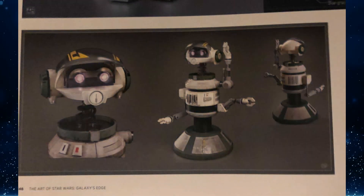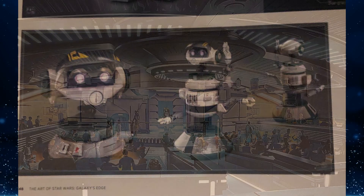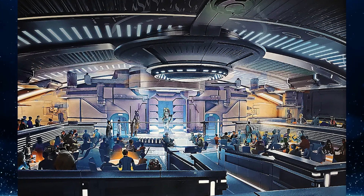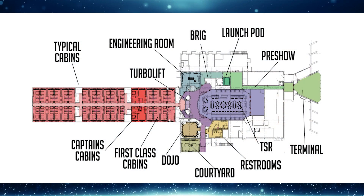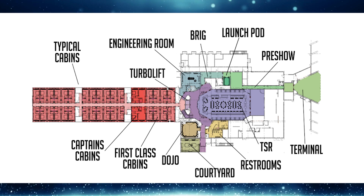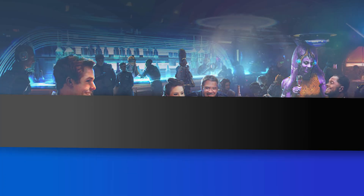The Art of Star Wars Galaxy's Edge coffee table book was released this week, full of art that led to the creation of the theme park land. In addition to previously revealed concept art of the female Captain Rex droid piloting the transport between the Galactic Star Cruiser hotel and Galaxy's Edge, the book also offers a look at the upcoming sit-down restaurant inside the hotel, captioned 'Cruiser Restaurant Interior Version One.' The Star Cruiser will feature a dinner-show-style table service restaurant, along with a silver sea lounge, dojo, courtyard, brig, engineering room, and guest rooms. The Star Wars Galactic Star Cruiser was originally announced to open this year, but Disney has been quiet.